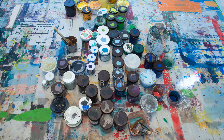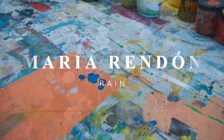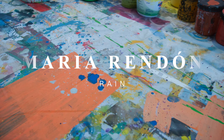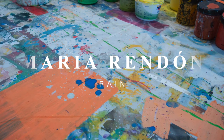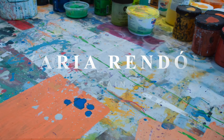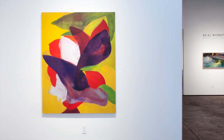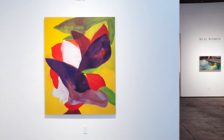This is Jeremy Tessmer with SGTV. About ten days ago I got a chance to visit the studio of Maria Rendon to make final preparations for her first solo exhibition at Sullivan Goss. The show has been at least three years in the making, but my friendship with Maria stretches back nine years.